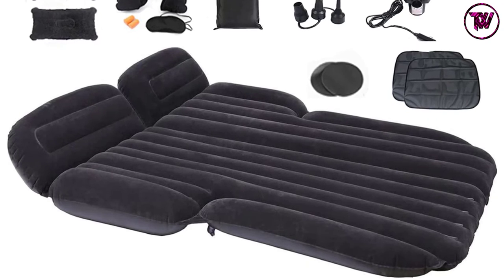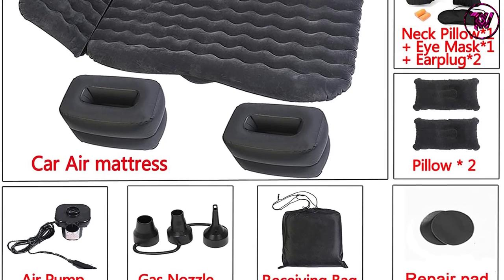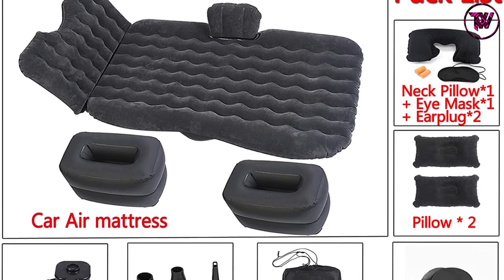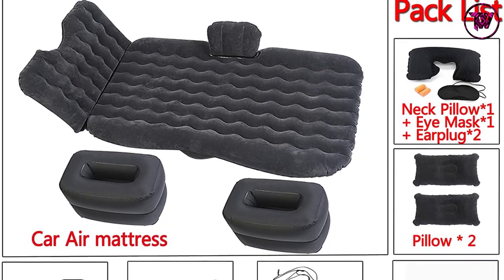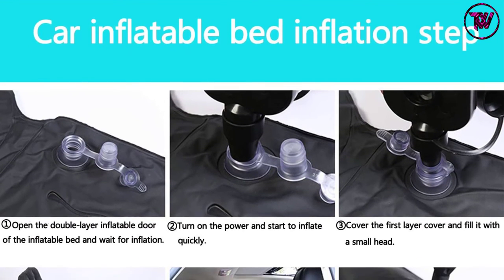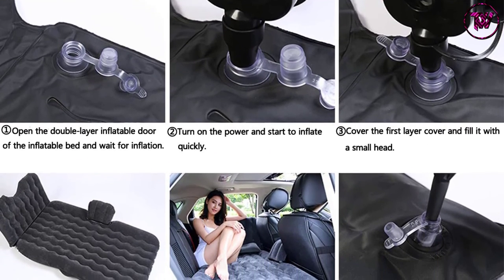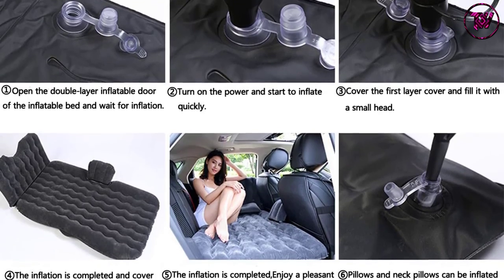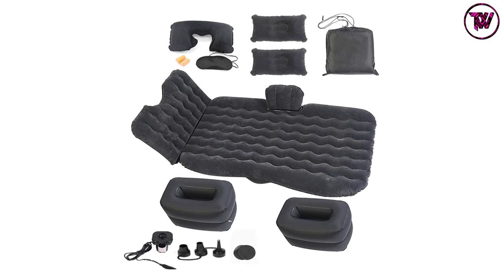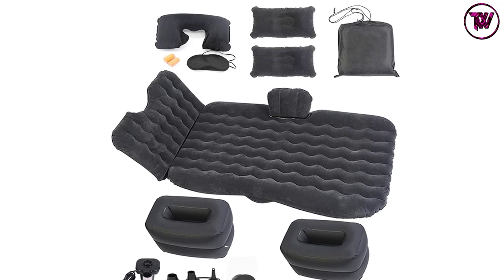The Oniri mattress dimensions are 53.1 by 35.4 inches (135 by 90 cm). The backrest is 31.5 by 19.7 inches (80 by 50 cm), and the inflatable foot pier is 16.9 by 11.8 by 11.8 inches (43 by 30 by 30 cm). Measure your car's back seat before buying, and check comparison details carefully. The mattress is made of thickened top-notch PVC and flocking for ultimate durability without sacrificing comfort.